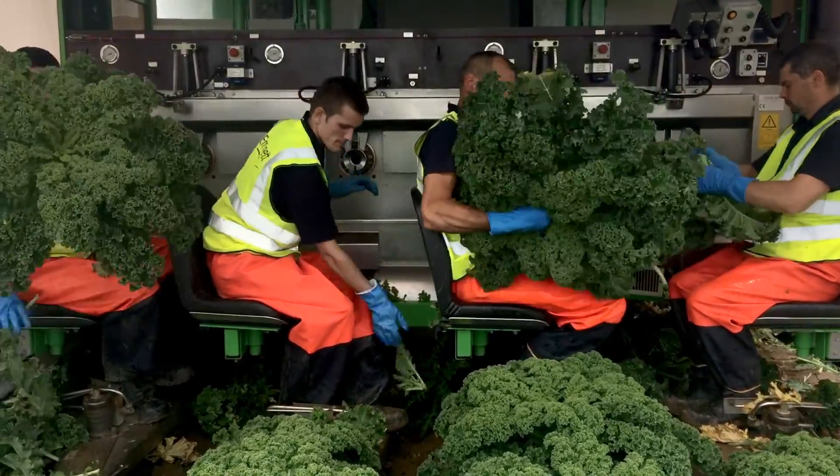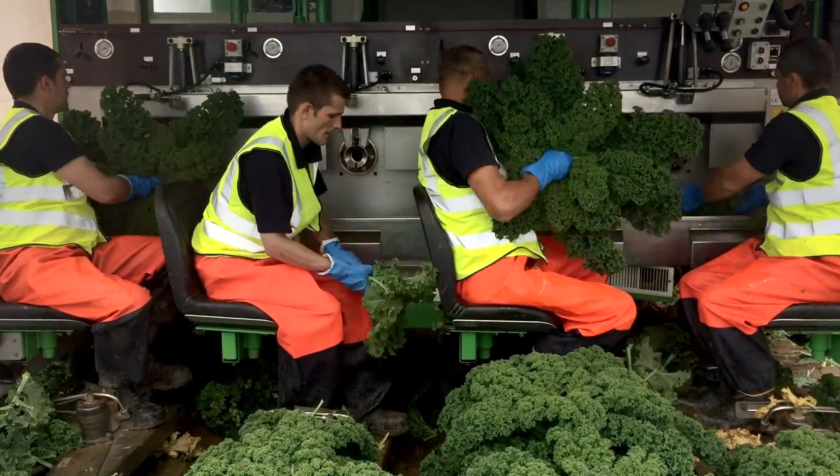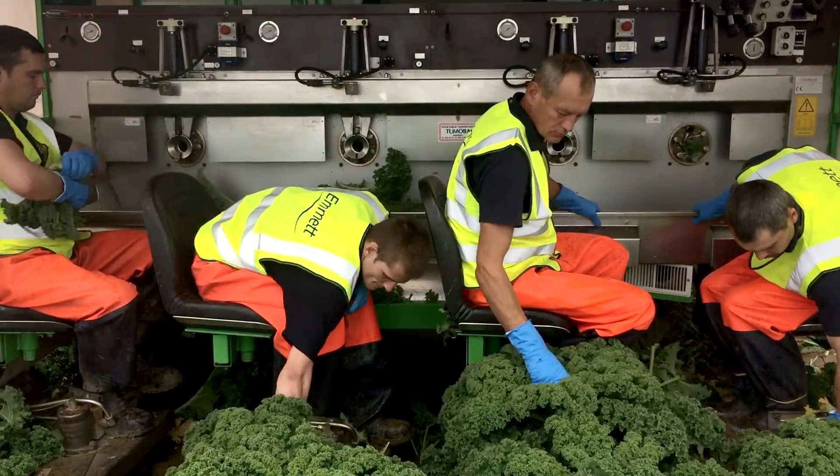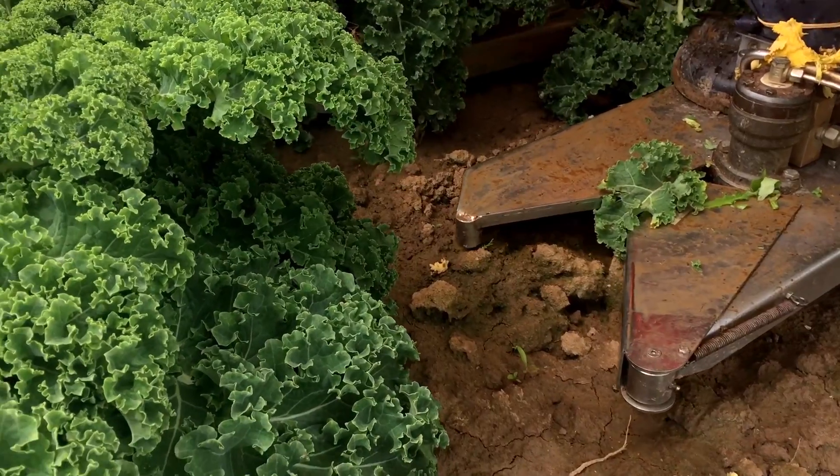UK kale harvesting starts in the middle of June and will go right the way through until into February, probably the first or second week of February. Then we were looking at production from Spain and probably a little bit from Italy as well for next year.